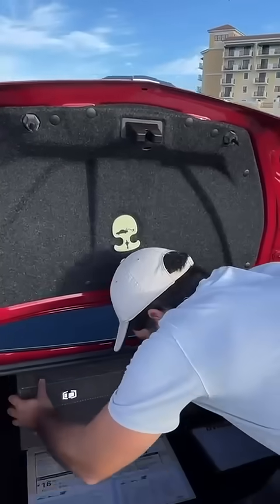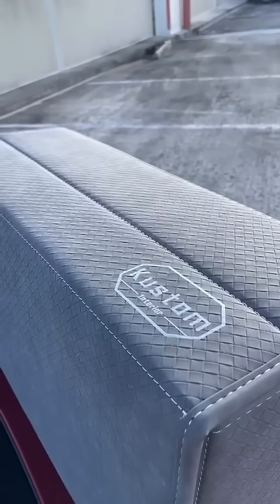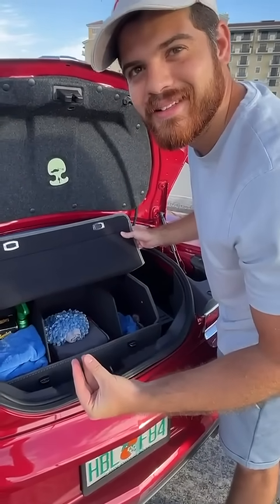Here we have my trunk organizer from Custom Interior. It's incredibly nice. I love the material and the design — very chic, very demure. Is that still a thing dude? It might be.